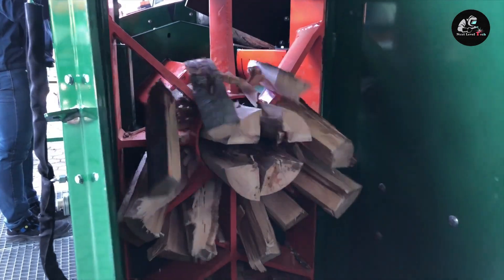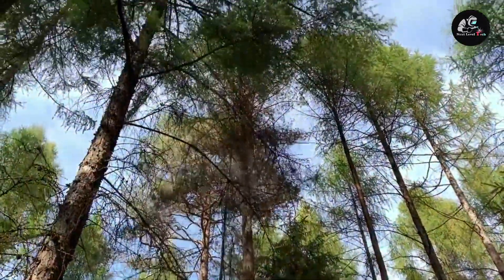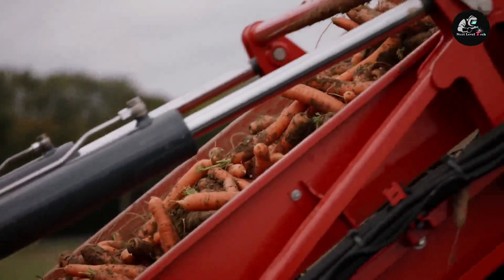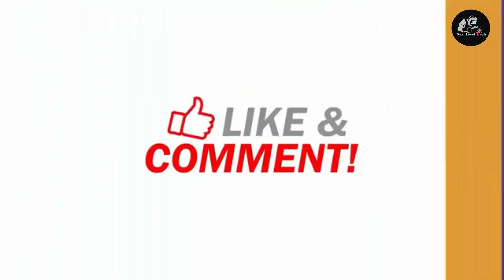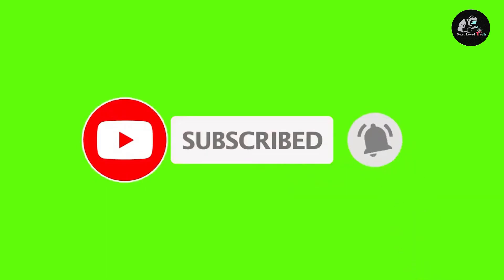Welcome to Next Level Tech. Today we look at some incredible machines that are on another level. If you have used or have more knowledge about any of these machines, please let us know in the comments below. If you are yet to subscribe to this channel, please do so immediately, like and turn up the notification button to be notified when we post new videos.